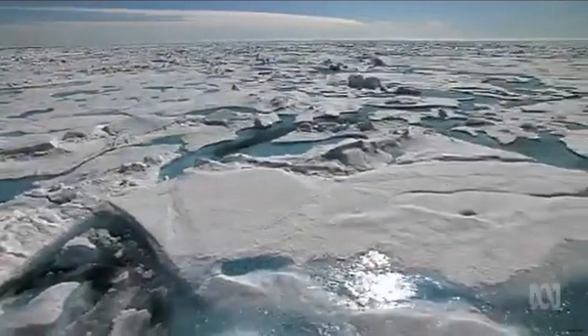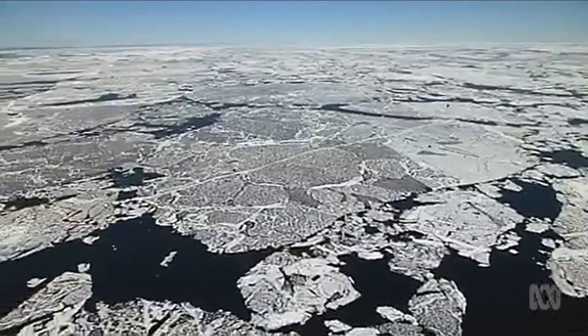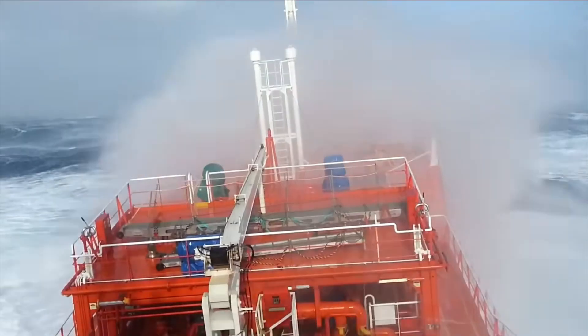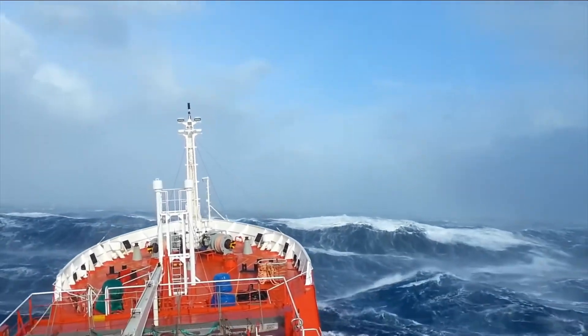Then the ship leaves port and enters the latitudes known as the Roaring Forties, Furious Fifties, and Screaming Sixties — bands of ocean where wind circles the globe unimpeded by any major landmass. The result is some of the largest waves on Earth. For days, the icebreaker, designed for stability in ice but not comfort in open water, pitches and rolls continuously. Waves crash over the bow. Moving around inside the ship becomes difficult. Sleeping is difficult. Everything not secured slides or falls. This crossing can last a week or more, depending on weather and the ship's starting point.